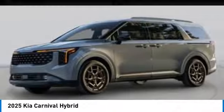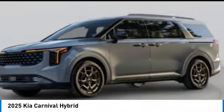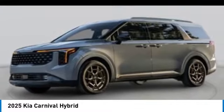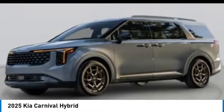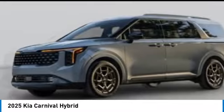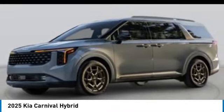This vehicle has less than 100 miles. Here are some of this vehicle's great options: rear spoiler, alloy wheels, power lift gate, brake assist, four-wheel disc brakes, electronic stability control, heated front seats, power windows, and power steering.